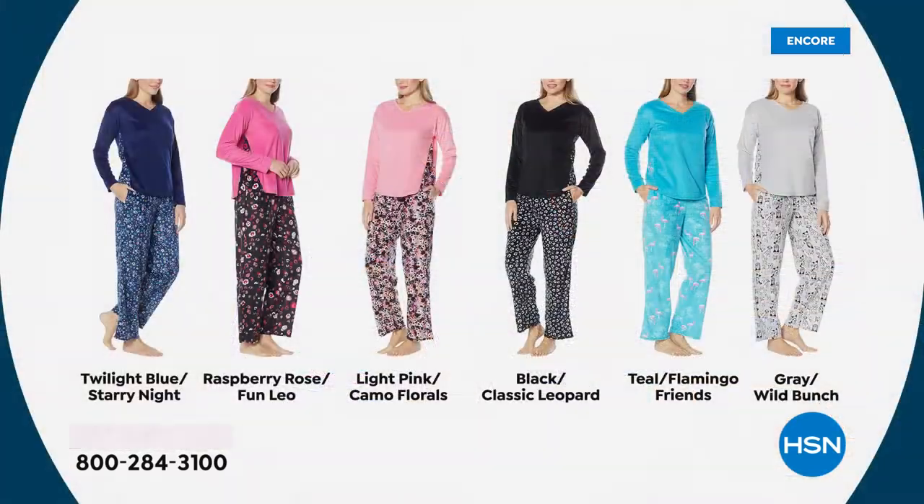We've got six colors. I'm wearing one of the most limited — the twilight blue with the starry night bottoms. The next most limited is the raspberry rose. I love the bottoms on those — it's a combination of leopard print and florals. Then we've got a really pretty soft light pink with beautiful camo florals on the bottoms. The black has a classic leopard, black and white story on the bottom half. The pant is 30 inches in length, 26 on the top. Then we have the teal with the most adorable flamingo friends on the bottom.